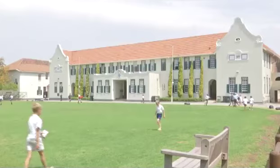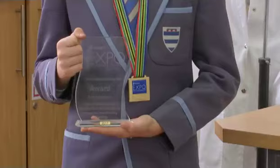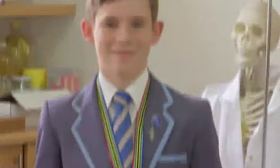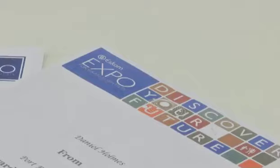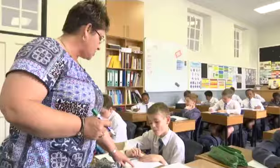My name is Danielle Holmes and I live in Port Elizabeth and I go to Grey Junior School. I've made a saltwater lamp so that students can use it to study by at night without risking their lives using candles and paraffin lamps and illegal connections.